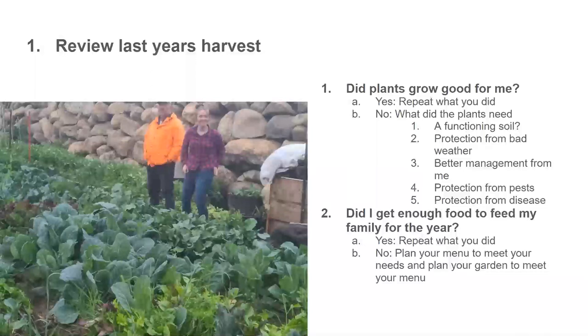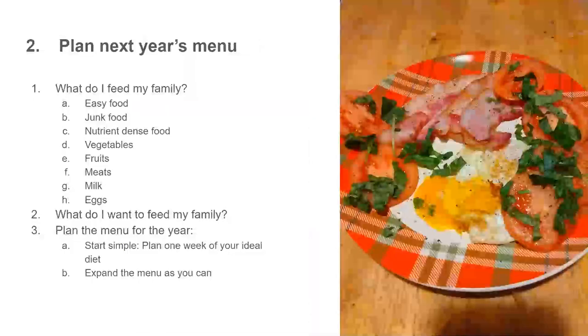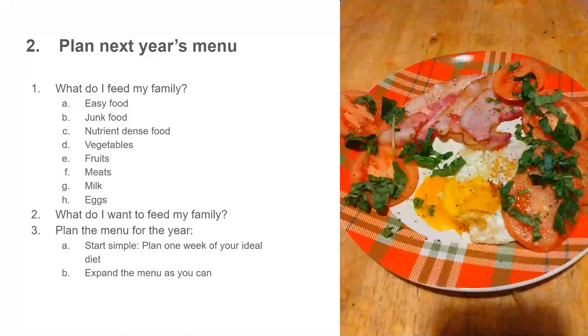Moving on to number two: did I get enough food to feed my family? If the answer is no, it goes back to planning what you need to eat. Did you actually plan your menu to meet your needs, and then plan your garden to meet your menu? This is what I teach my students in the 17-week course — we plan out a menu the first couple of days they're here, and the last three weeks of the course that's what they eat from what they grew.